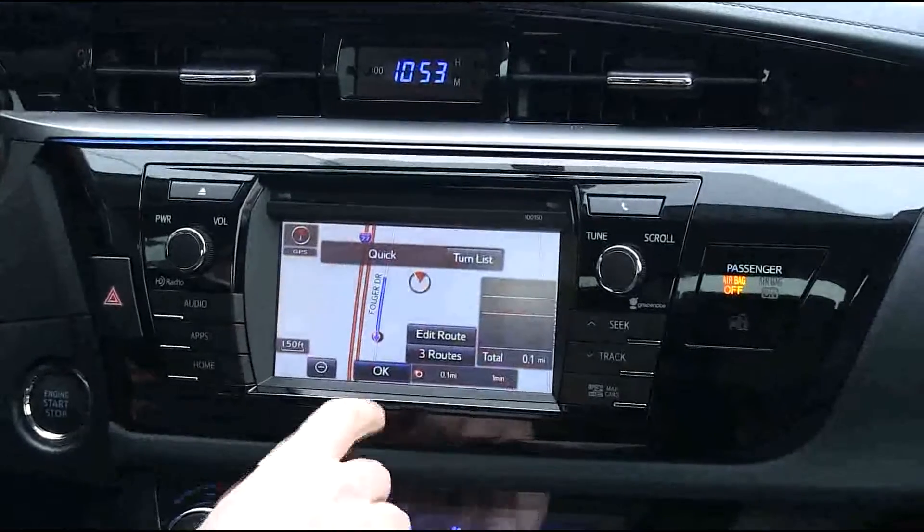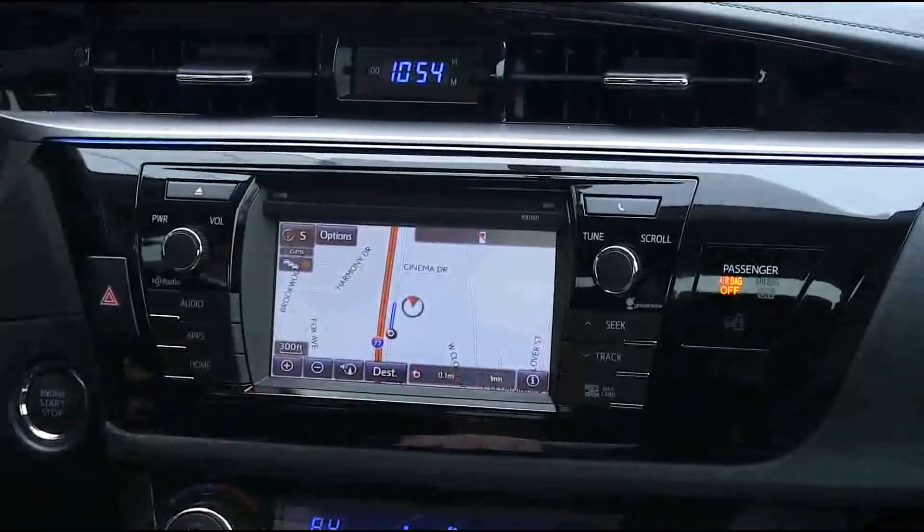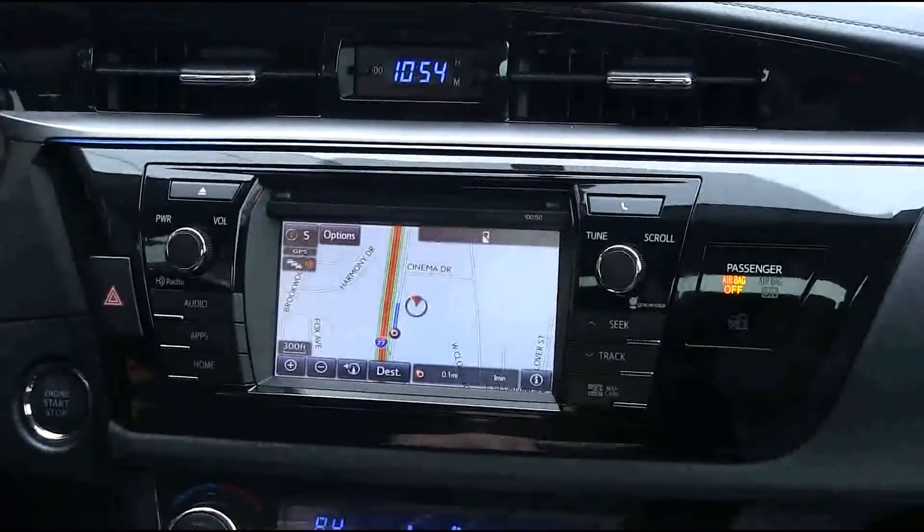You can choose your quick route here and just hit OK. It will say "Please proceed to the highlighted route, then the route guidance will start," and it will tell you how to get there.